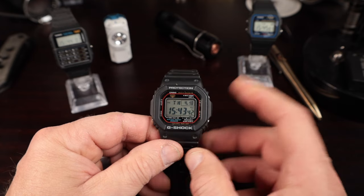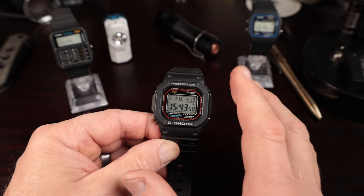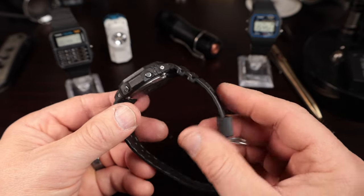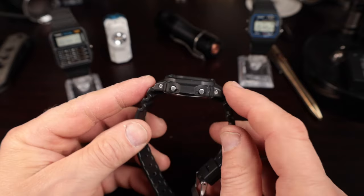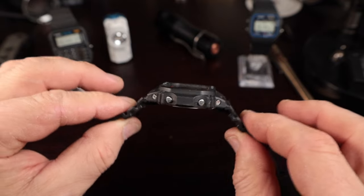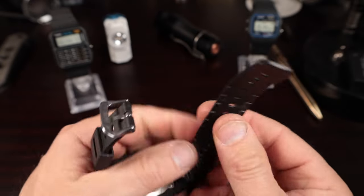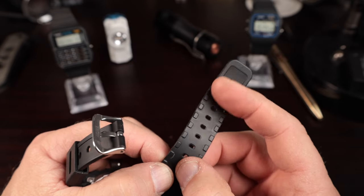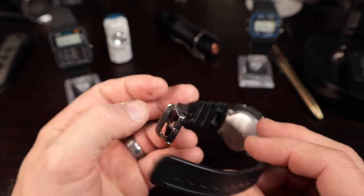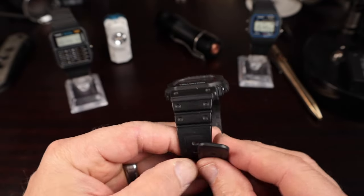It's truly a grab-and-go watch with excellent accuracy. You also have great mod options — all kinds of cases you can swap the module into and different straps to wear. The strap on this one is actually really good and very comfortable. I like the radius they have on it. You get a nice stainless steel buckle for durability and what I call the ratcheting keeper system, where teeth on the inside of the strap match up with the keeper so it doesn't slide around.